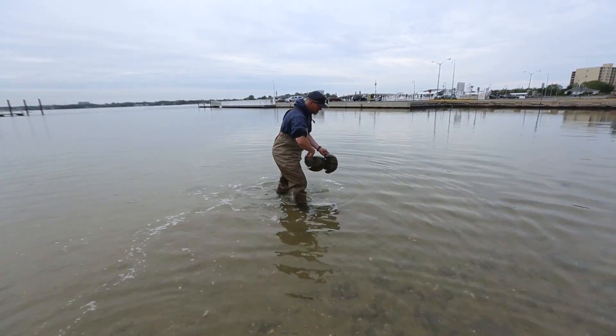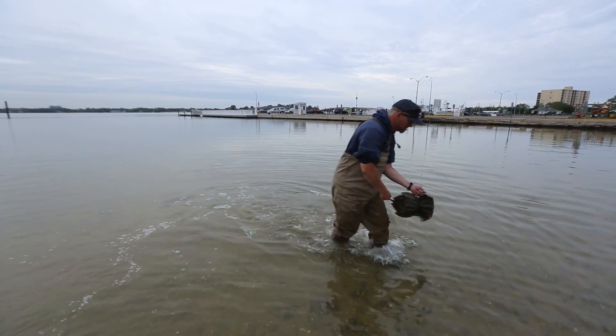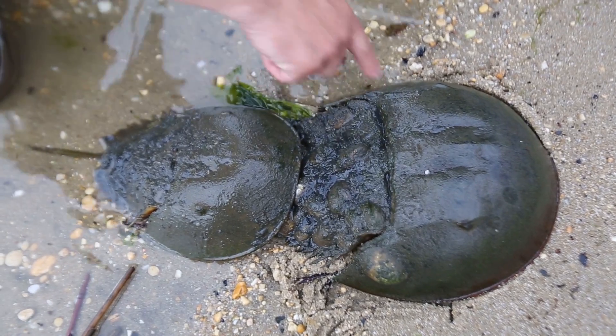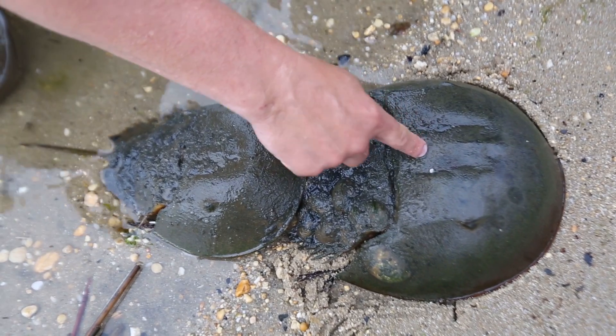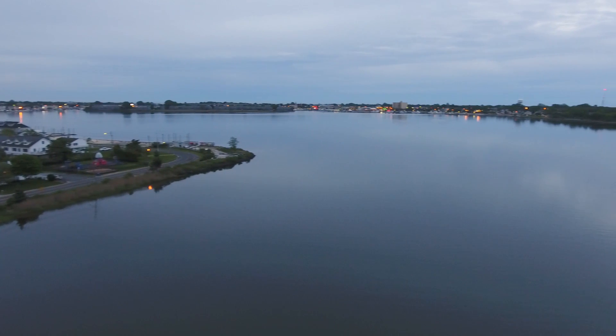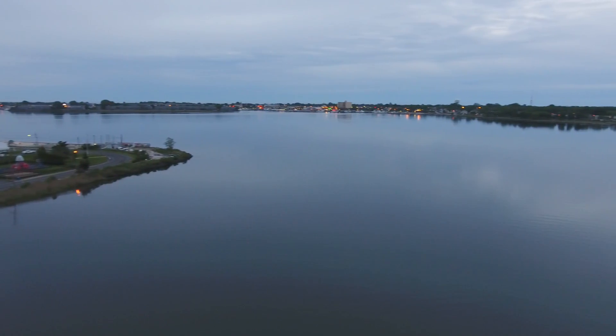Often referred to as living fossils, horseshoe crabs actually predate dinosaurs by 200 million years. And despite inhabiting planet Earth for so long, they've changed very little, including the instinct to come back to the Shark River estuary to spawn.